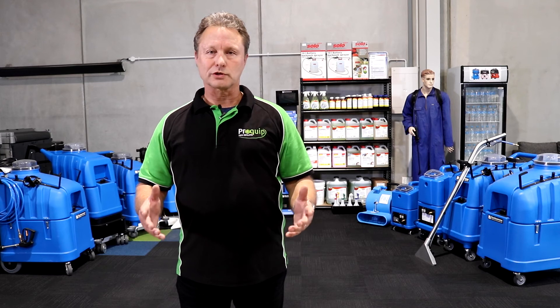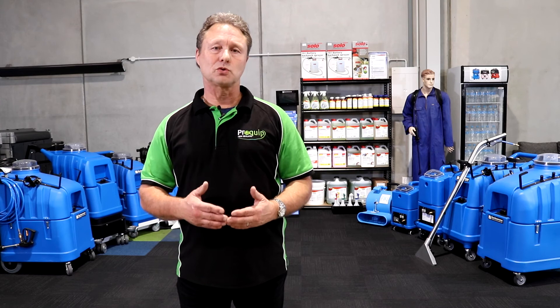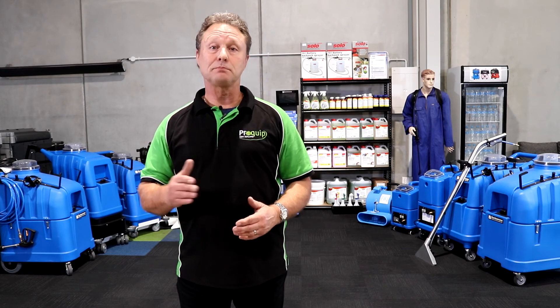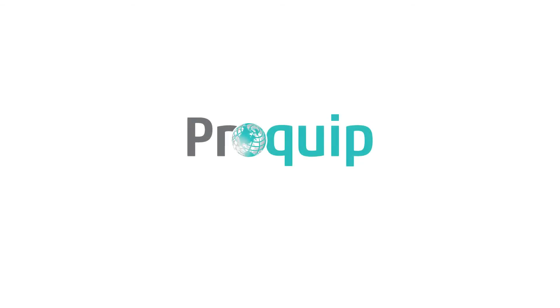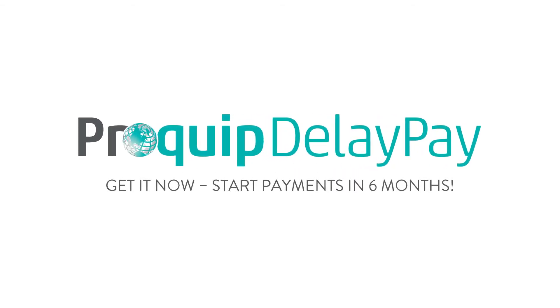Now that we've got you all excited about carpet cleaning, we're going to make it even easier for you with ProQuip's new financial package — ProQuip Delay Pay. So what does Delay Pay mean? Come in to ProQuip, sign up for the best carpet cleaning kit that suits your needs, and you don't even have to pay for it for the first six months.